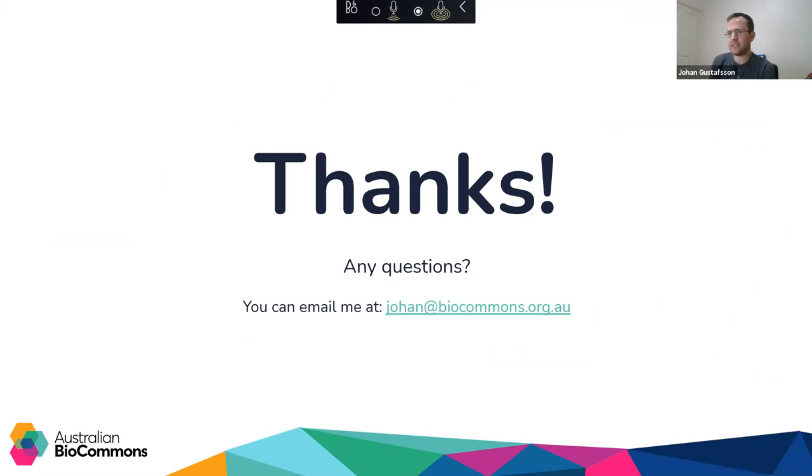Thanks for your attention. That is a whirlwind tour of the Biocommons and some of the things we're involved in. If you have any follow-up questions, even after the meeting, you can reach me at the email on that slide.